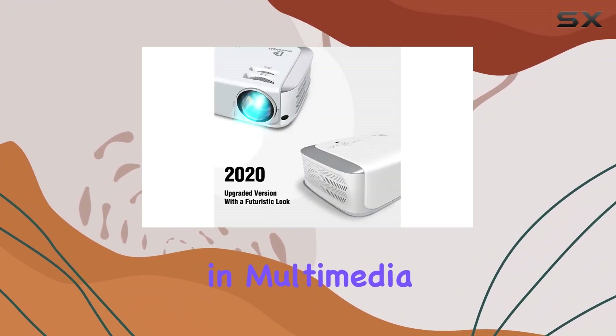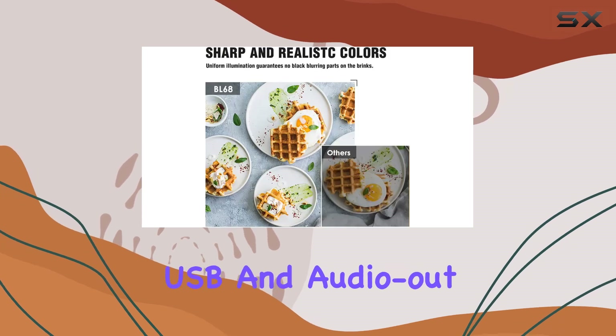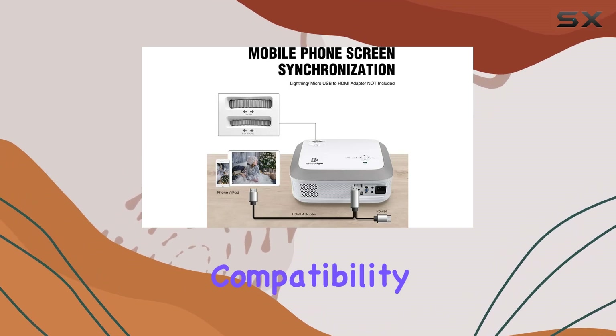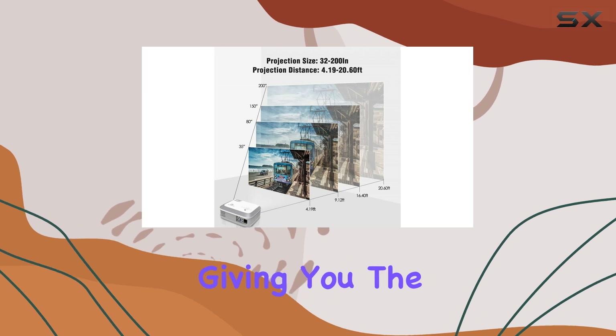Equipped with HDMI, VGA, AV, USB, and audio out ports, along with a dual HDMI and USB design, this projector offers seamless compatibility with a wide range of devices — from laptops to smartphones — giving you the freedom to enjoy your favorite content hassle-free.